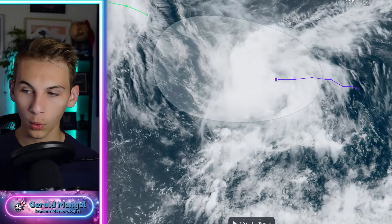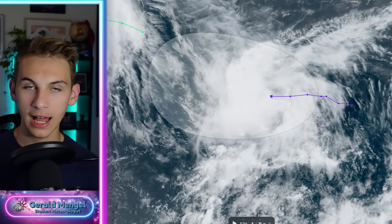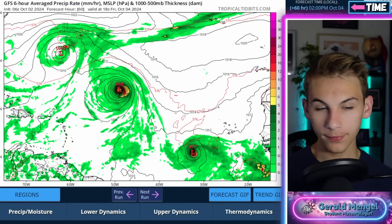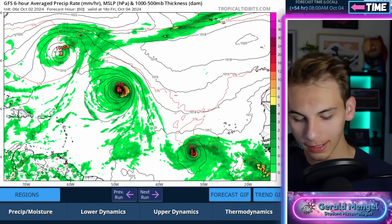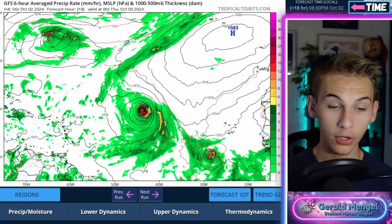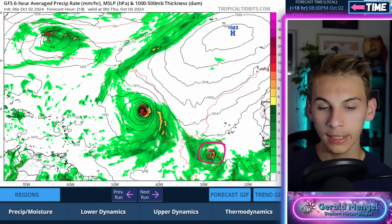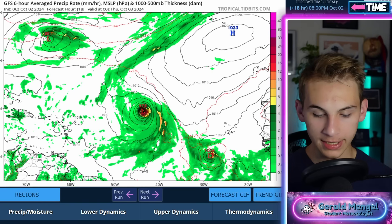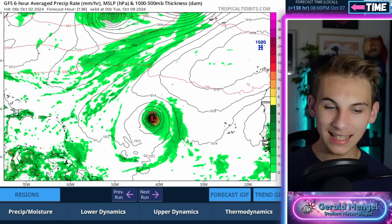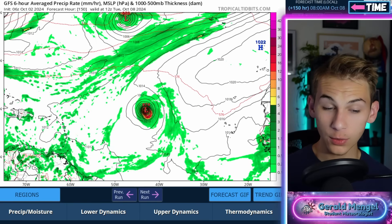That area behind Kirk is getting better organized on satellite. We're seeing a general spin under this canopy of cloud tops, so it's very likely that gets upgraded to a tropical depression sometime before today is over. Moving ahead in time into this evening, Kirk is expected to continue strengthening into a major hurricane over the next couple of days. Behind it, it's very likely that Leslie will form. All indications are pretty confident that both of these storms curve out to sea — Kirk absolutely will. Leslie is a bit of a closer call, but this one could become a hurricane as well, maybe even a major hurricane once getting out into the main development region of the Atlantic.